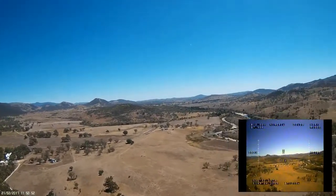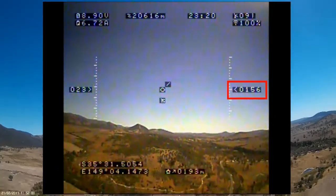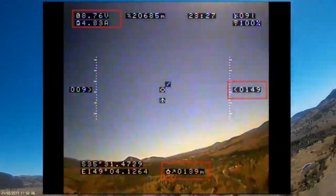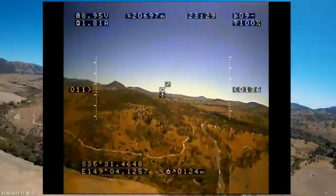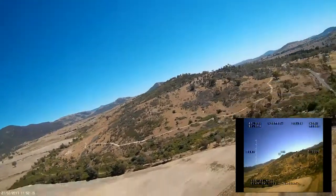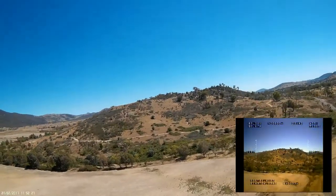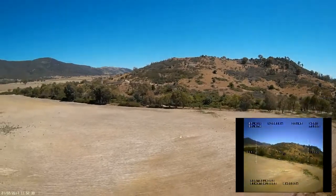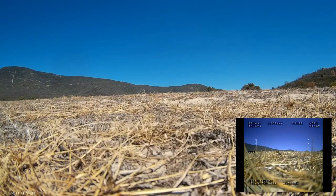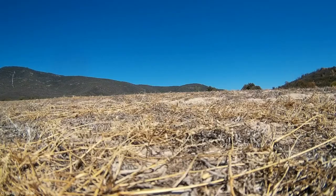I actually make it to within a hundred metres of home before the battery completely dies. I'm at 150 metres of altitude with no forward momentum, but the plane is pretty well hovering and as it starts to lose altitude the autopilot is managing to keep it level. I decide to just let it do its thing and see how it lands by itself. And it does a damn fine job of it — landed perfectly flat, no damage whatsoever to the plane. Pretty impressive effort.